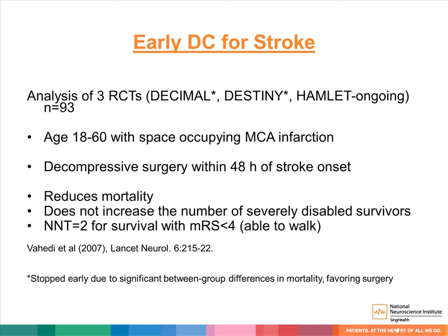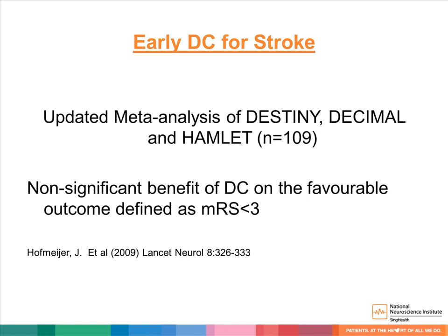Decompressive craniectomy was performed within 48 hours of stroke. The evidence shows there was a definite reduction in mortality, and it does not show an increase in the number of severely disabled survivors. The number needed to treat is 2 for survival for patients with MRS less than 4. In the updated meta-analysis of DESTINY, DECIMAL, and HAMLET trials, with total N equals 108, there was also a non-significant benefit of decompressive craniectomy with favorable outcome defined as MRS less than 3.